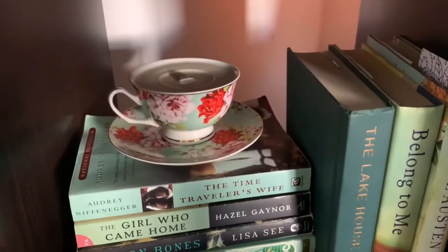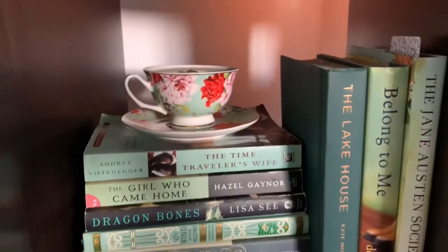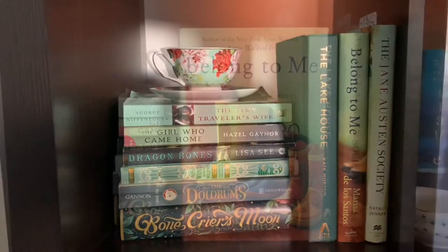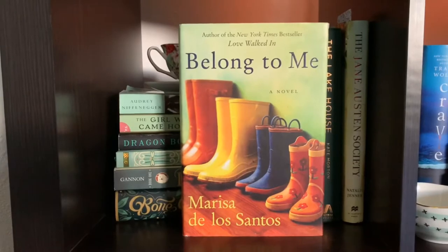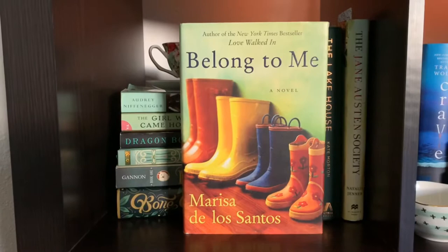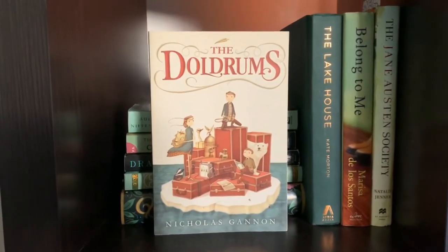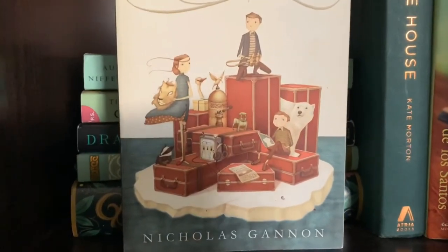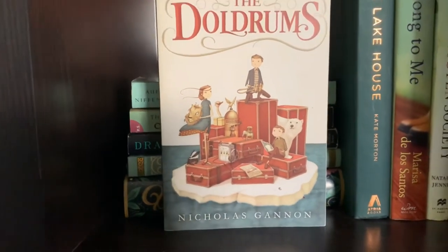My green bookshelf is one of my favorites. It has this sweet little candle I made for a bookish craft challenge with my friend Rachel, inspired by Alice in Wonderland. There's also a beautiful copy of Belong to Me — I was drawn to it because my daughter Jillian went through a rain boot phase for the longest time — and this copy of The Doldrums, which I've always thought had the sweetest book cover. It's actually a middle grade book, but I love it.